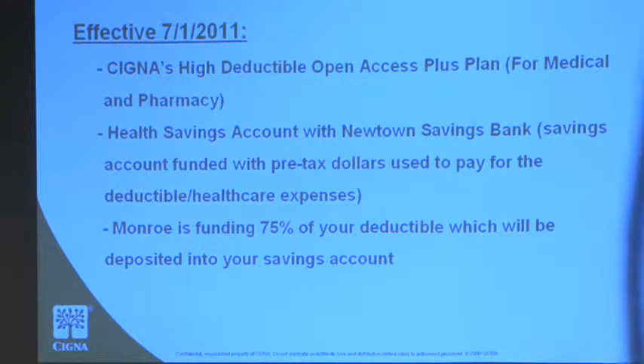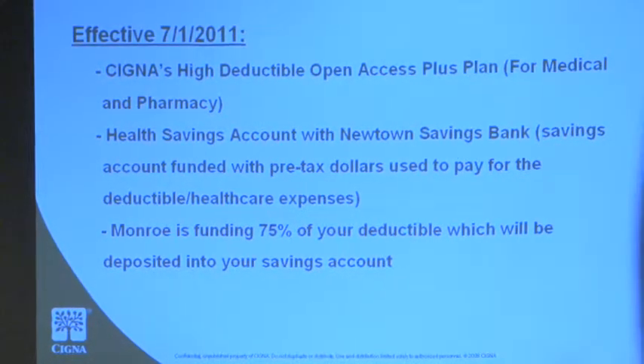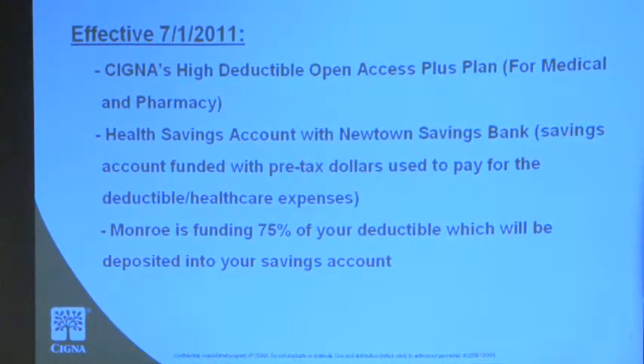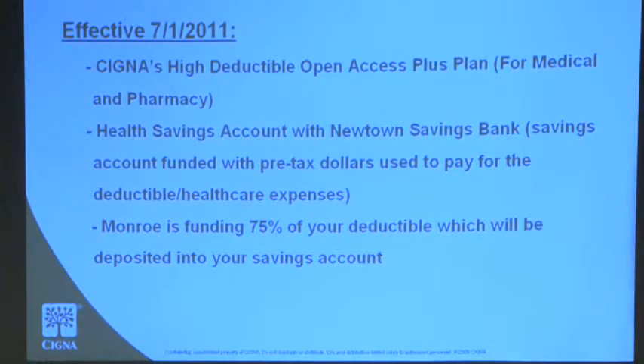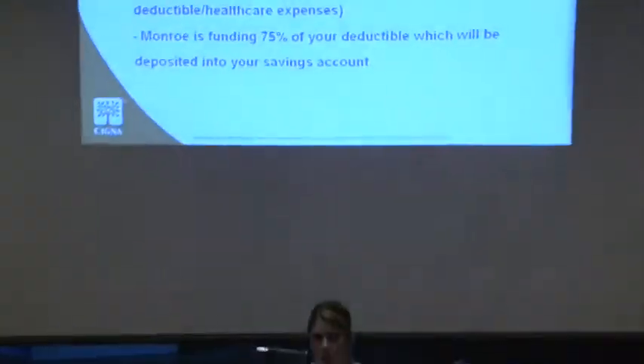Right now you're on Cigna's Open Access Plus co-pay plan, and what you're changing to is a Cigna Open Access Plus high deductible health plan. What's different is that you're used to walking into the doctor's office and paying a co-pay for your services. What's going to work differently now is you have an upfront deductible that has to be met. Monroe is contributing 75% of your deductible upfront so you can use that for your services.